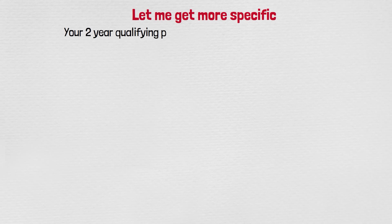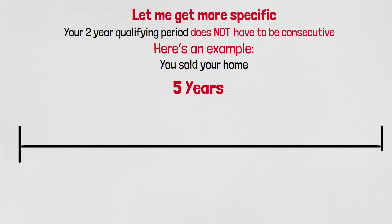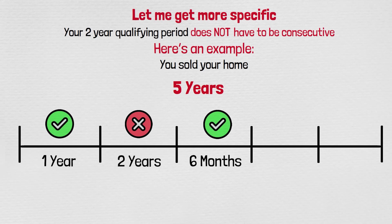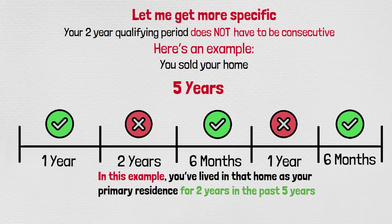Your two-year qualifying period does not have to be consecutive. For example: you sell your home and look back five years. Let's say you lived there 12 months, moved out and rented it for two years, came back for six months, rented it again for a year, then came back for six more months. In that example, you lived there two years total in the past five years, and you qualify.